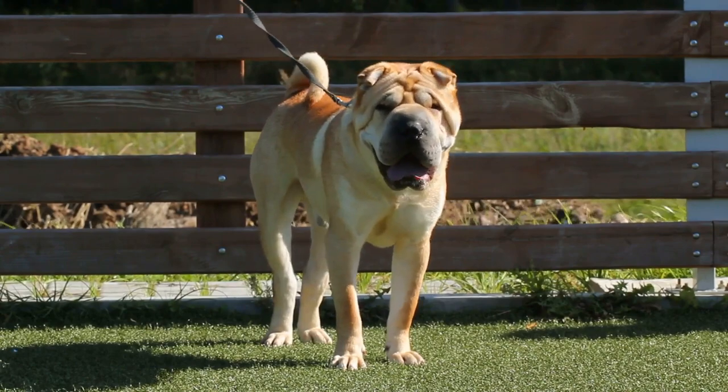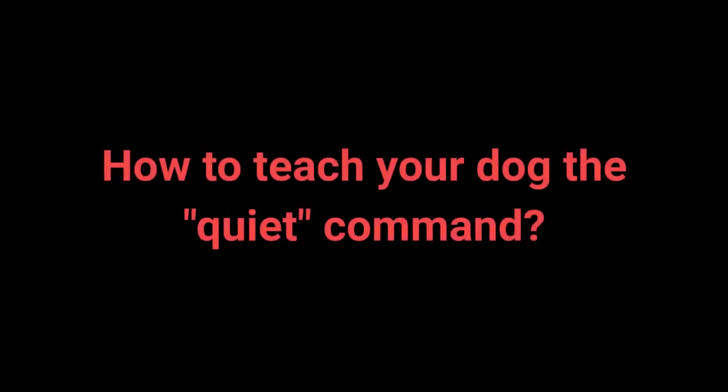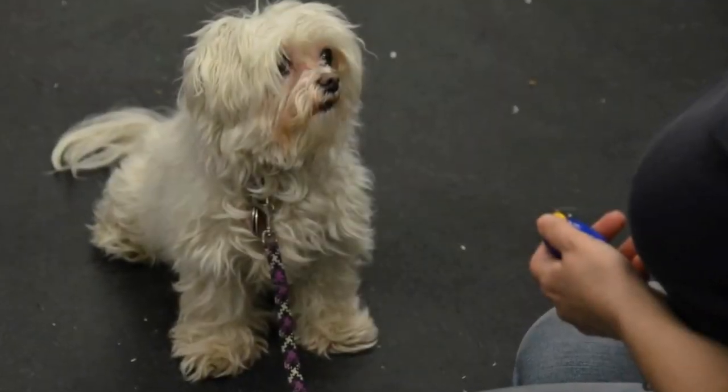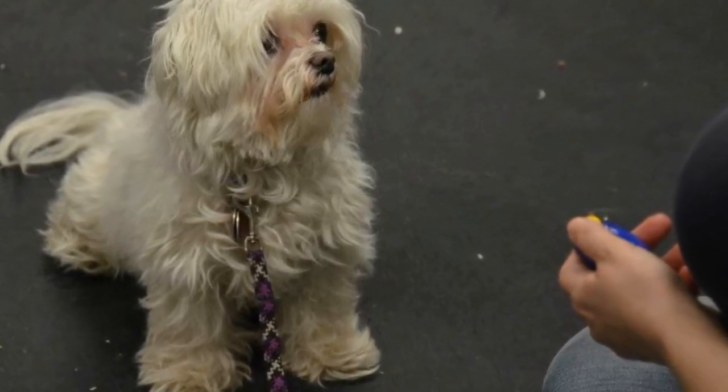Once your dog understands the speak command, you can begin teaching them quiet. How to teach your dog the quiet command? 1. Tell your dog to speak, praise them. 2. Say the speak command again. 3. As your dog is barking, say quiet with a louder tone of voice to attract your dog's attention. 4. Once the dog stops barking, reward with a treat and praise. 5. Repeat the previous steps. I advise changing up the number of times you say the speak command before saying quiet to keep the dog motivated.